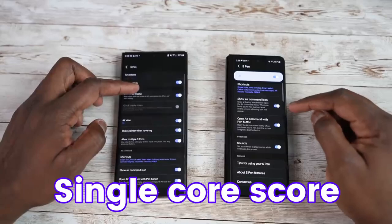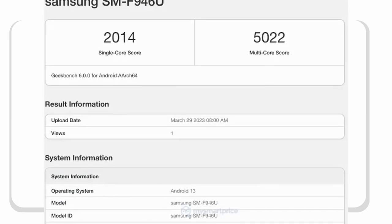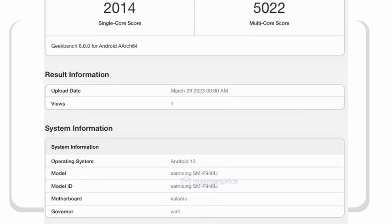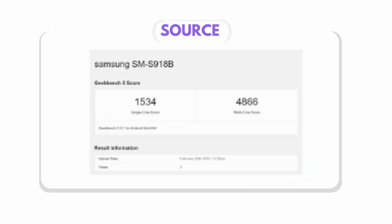Interesting to see, the single core score of Galaxy Z Fold 5 is way better than the Galaxy S23 Ultra. According to this picture, Galaxy Z Fold 5 scored 2014 single core score and 5022 multi-core score. It's impressive! For those who don't know, Galaxy S23 Ultra with the same processor scored around 1534 single core score and 4866 multi-core score.